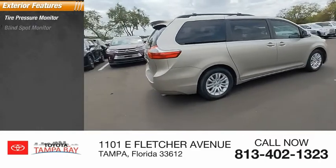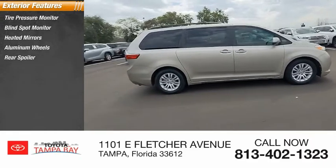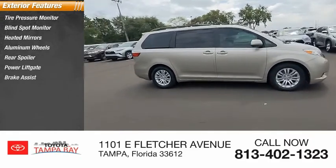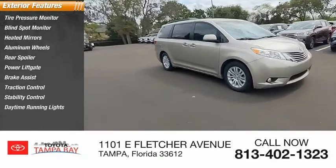Tire pressure monitor, blind spot monitor, heated mirrors, aluminum wheels, rear spoiler, power lift gate, brake assist, traction control, stability control, and daytime running lights.